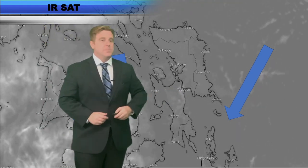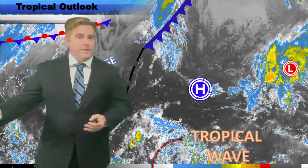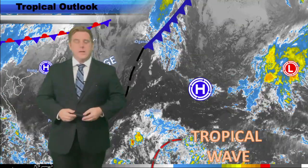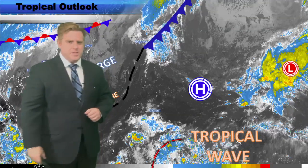Sometimes they do kick up some pretty potent thunderstorms. They can be quick and gone, unlike tropical systems which linger over a long period of time. So thank you very much for everyone sharing those photos — incredible stuff out there.